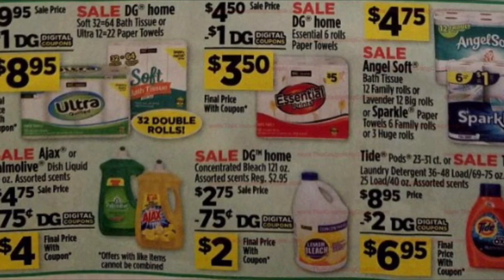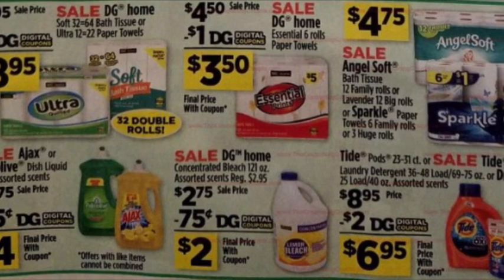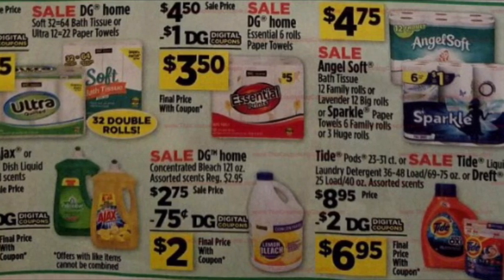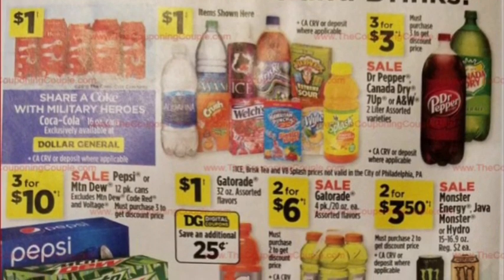I will do a 'best deals this week in store for Dollar General' video. I got a little discouraged last week because nothing was working, and I'm always reluctant to post deals and then have you guys go try to do them and they don't work, because I don't want you guys to lose any money obviously.